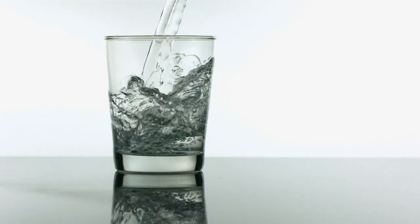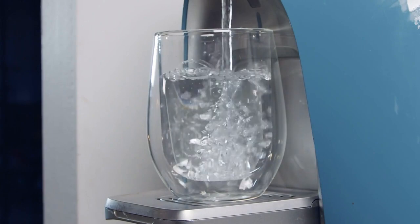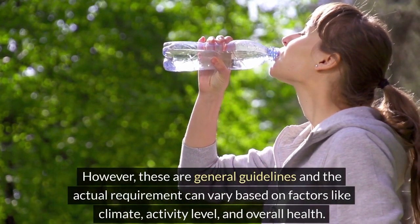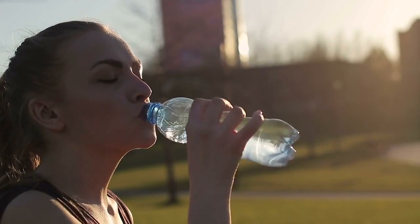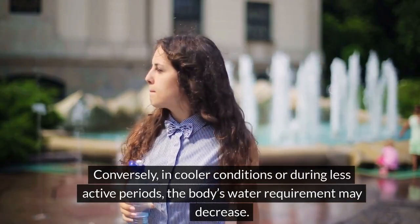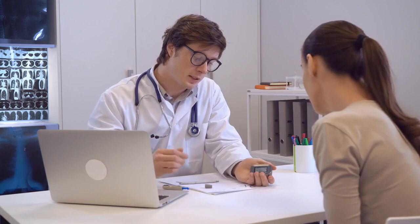Moreover, studies have shown that increased water intake can help in reducing the risk of chronic kidney disease and can slow the progression of existing kidney issues. By maintaining optimal hydration, the kidneys can better manage the body's fluid balance, regulate blood pressure, and ensure the proper functioning of other bodily processes. However, these are general guidelines and the actual requirement can vary based on factors like climate, activity level, and overall health. In hotter climates or during intense physical activity, the body loses more water through sweat and may require a higher intake. It's also crucial for individuals with certain kidney conditions to consult healthcare professionals for personalized hydration advice, as their kidneys may not be able to handle the usual fluid load effectively.